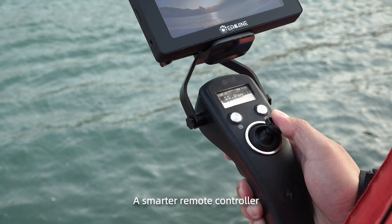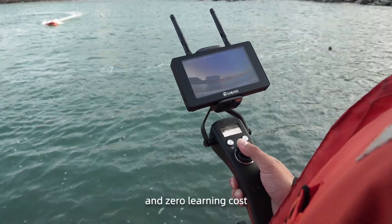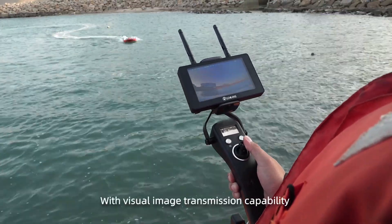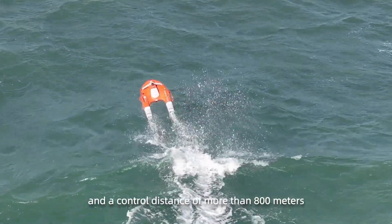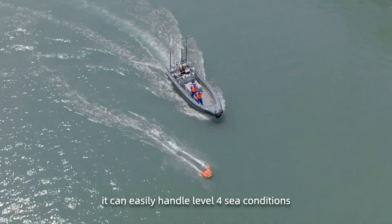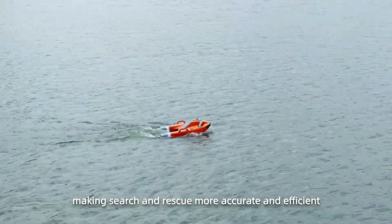A smart remote controller that can be operated with one hand — ready to use with zero learning costs. With visual image transmission capability and a control distance of more than 800 meters, it can easily handle level four sea conditions, making search and rescue more accurate and efficient.